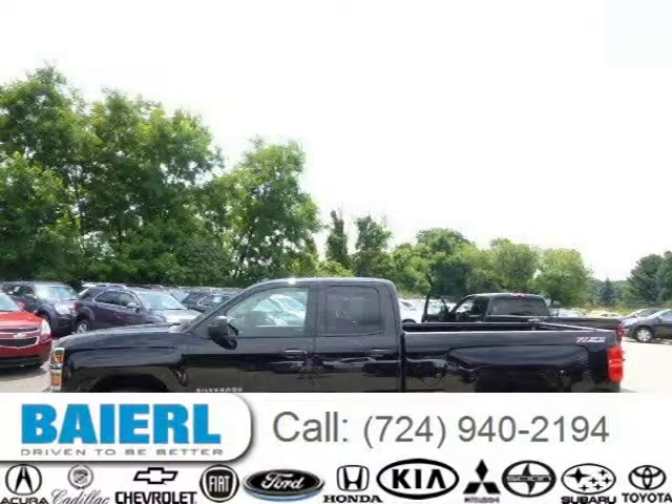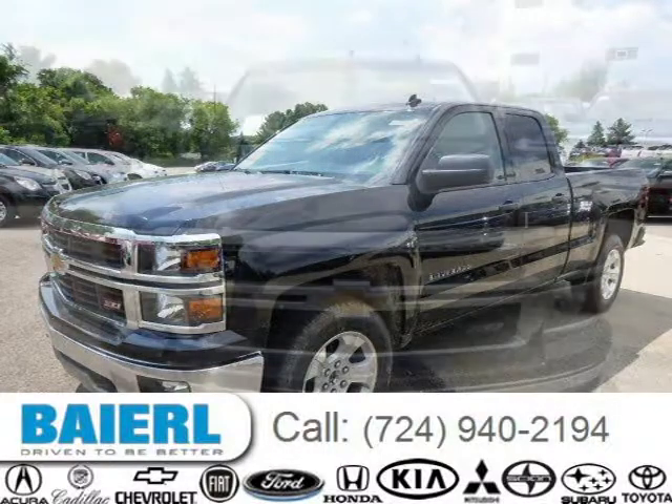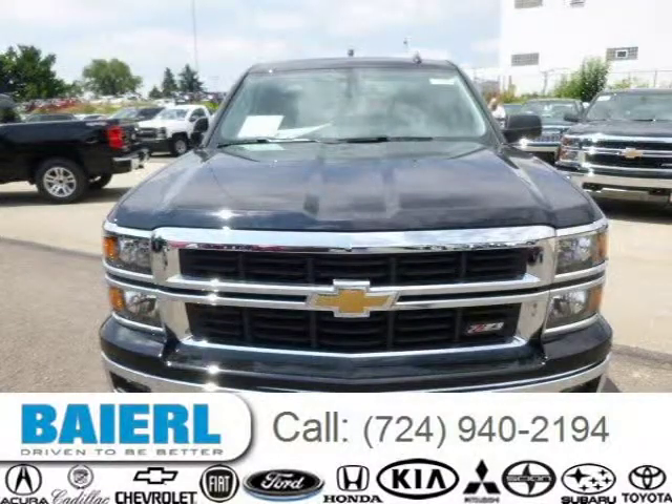This 2014 Chevrolet Silverado 1500 is located in Weckford, Pennsylvania and has 3 miles on it. This Chevrolet Silverado 1500 has a beautiful black exterior paint color which is complemented by a jet black interior color.